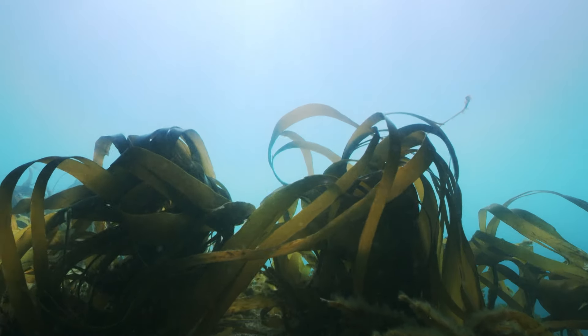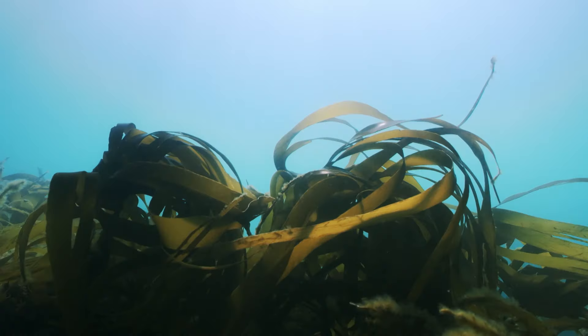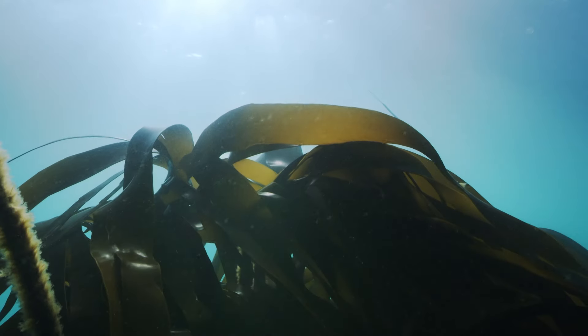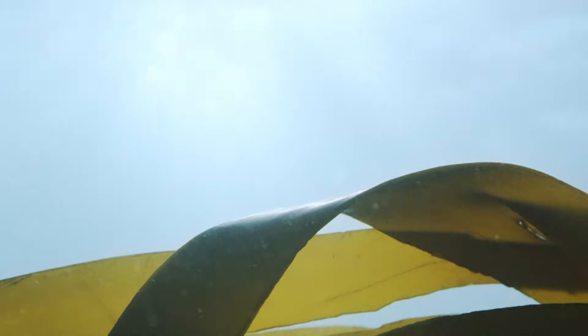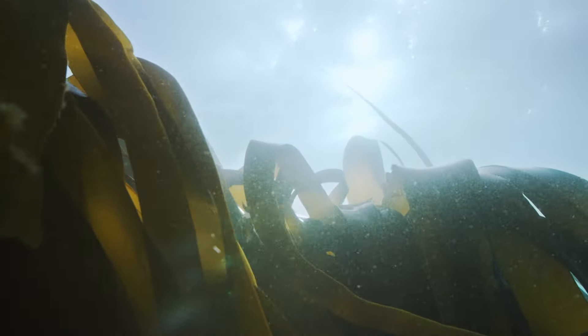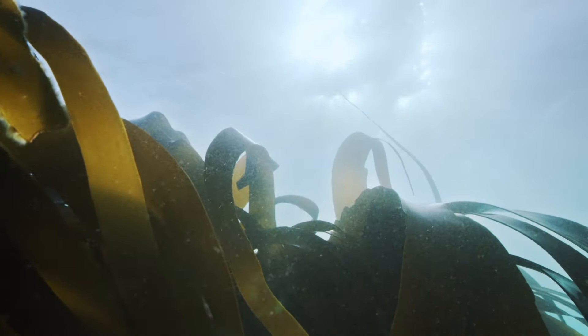We're discovering these underwater forests are vital, not just for sea life, but in climate change. Reaching up towards the sun, the kelp fronds lock up vast amounts of carbon as they grow.